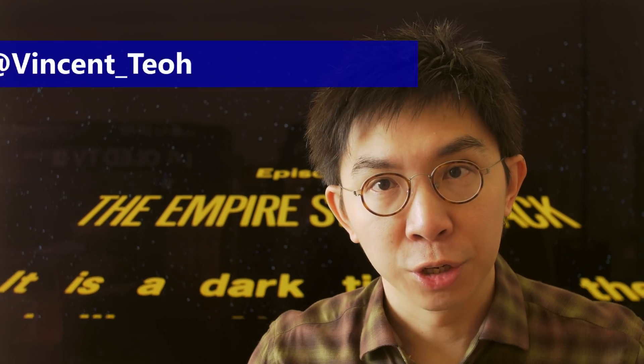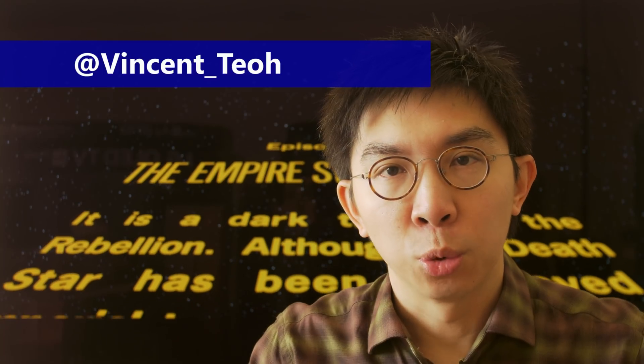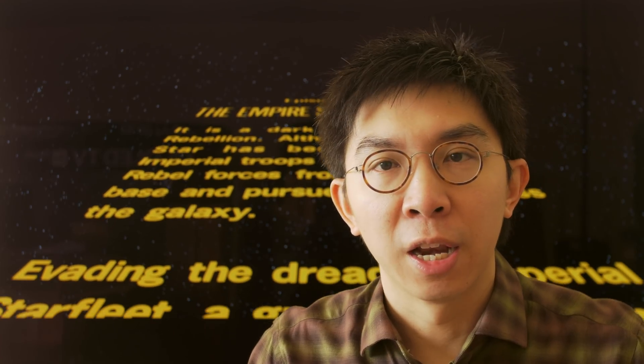Hello everyone, my name is Vincent Teo. I am a TV reviewer and professional calibrator. Today we are going to analyse the HDR presentation of the Star Wars Original Trilogy, namely Episode 4, A New Hope, Episode 5, The Empire Strikes Back, and Episode 6, Return of the Jedi on Disney+.